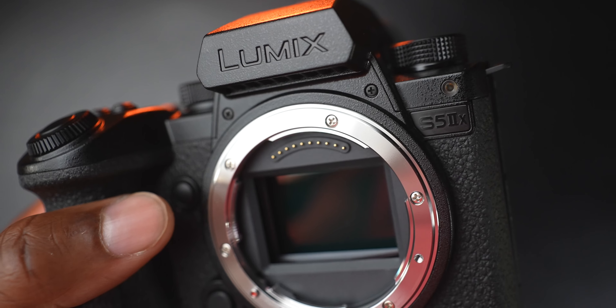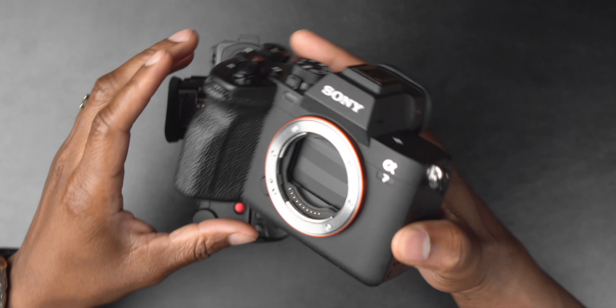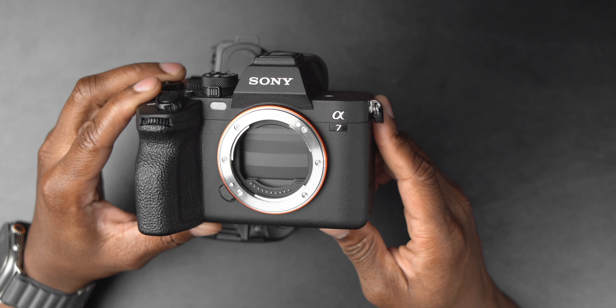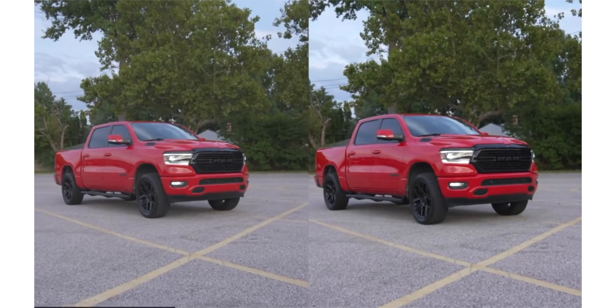The Lumix S5 Mark II has absolutely fantastic stabilization. However, the Sony a7IV does record gyro data, which means you can stabilize footage with Catalyst Browse. And to the a7IV's point, the stabilization isn't as aggressive, so when you put on a wider lens there's much less wobble than there is with the S5 Mark II X. So if that's important to you, Sony a7IV.